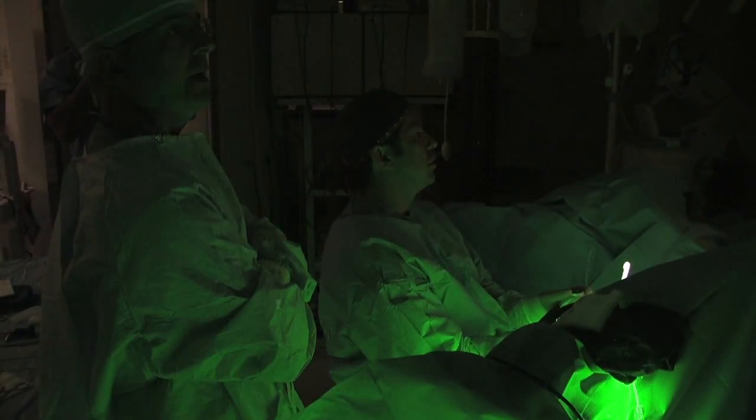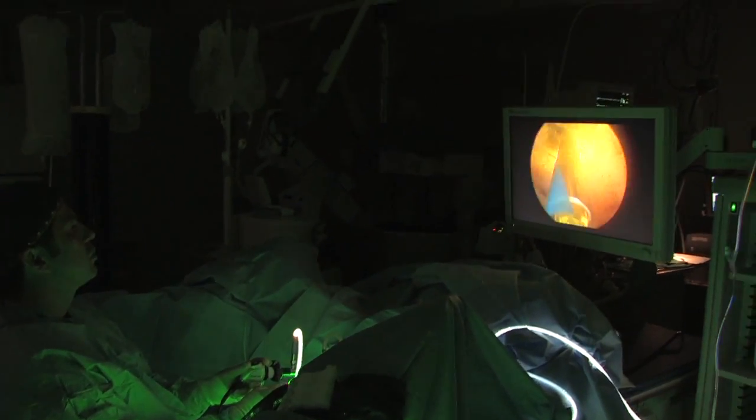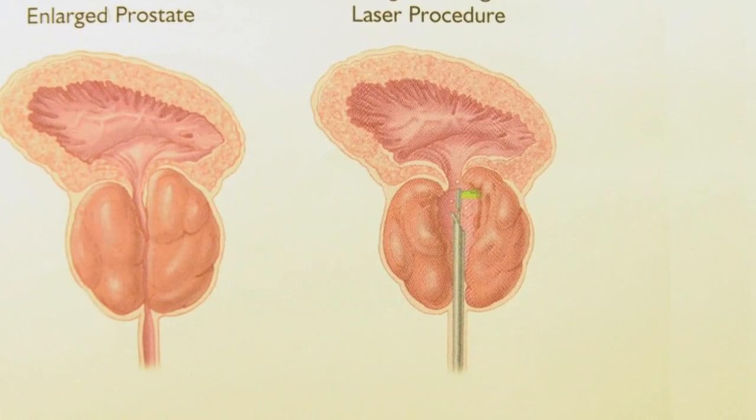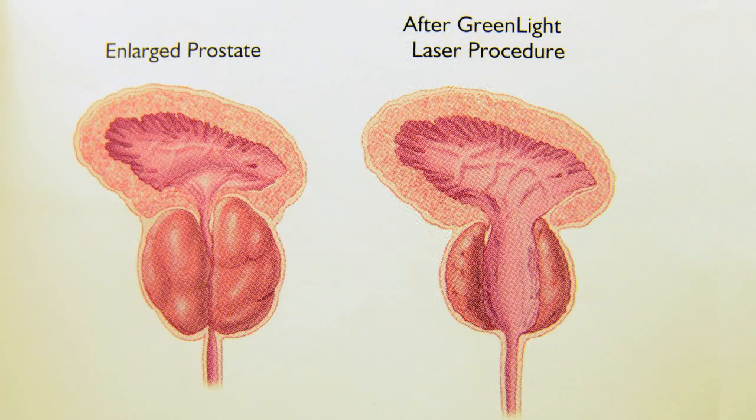This is truly the most minimally invasive form of surgery. There are no cuts that we need to make for the surgery. A small laser fiber is inserted through the cystoscope, and the high-power laser is able to actually vaporize the redundant or overgrown prostate tissue without creating any kind of bleeding.